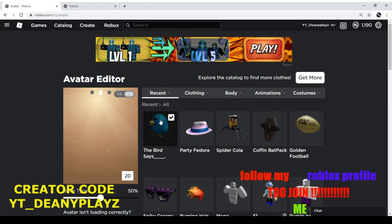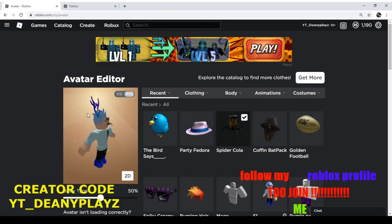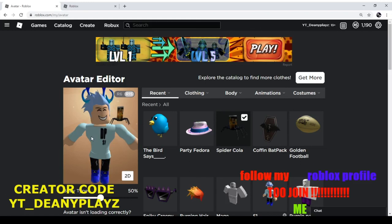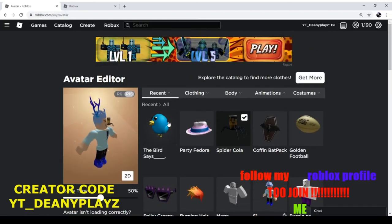All these promo codes are working in the month of September, so feel free to go try them out. These items are actually pretty cool, and they're all for free. If this helped you get some free items, drop a like, subscribe, and comment down which one of the items is your favorite. I'll be sure to like the comment — thank you, peace out.